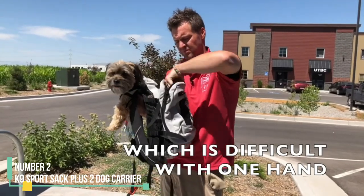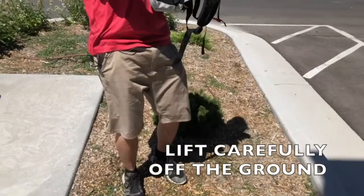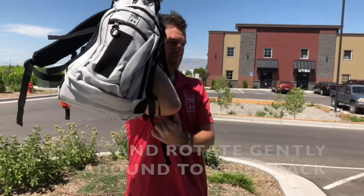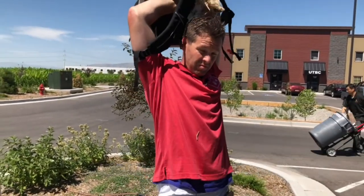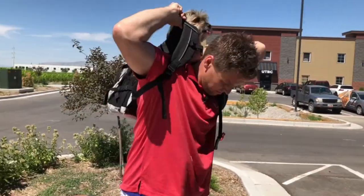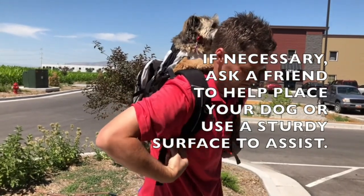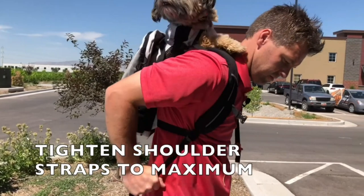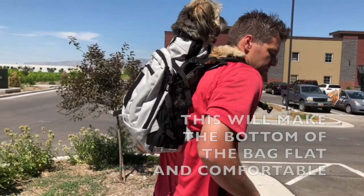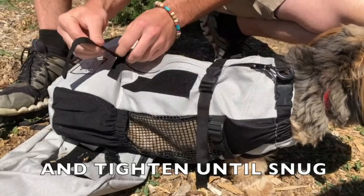Number 2: K9 Sport Sack Plus 2 Dog Carrier. The K9 Sport Sack Plus 2 is a backpack-style bag equipped with wide straps to provide ample support for your dog while evenly distributing the weight you carry. We found this backpack to be extremely beneficial during walks with a senior dog weighing approximately 30 pounds, effortlessly lifting them up whenever they showed signs of fatigue. This carrier necessitates positioning the dog in an upright stance, which some dogs may relish while others may not. Achieving the perfect fit may require a bit of adjustment.